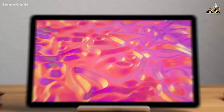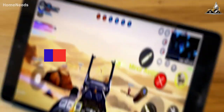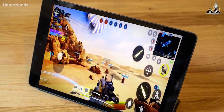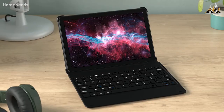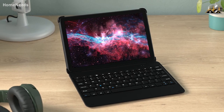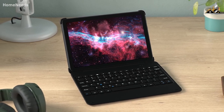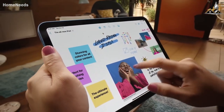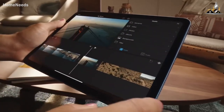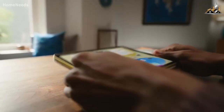I researched and tested some of the best budget tablets in order to find the best one, and by the end of this video, you'll know exactly what the perfect budget tablet is for you. Not all affordable tablets are made alike — if you don't know some specific things to look for, you can end up with a tablet that won't work how you want, which is why I included tablets for all types of people.